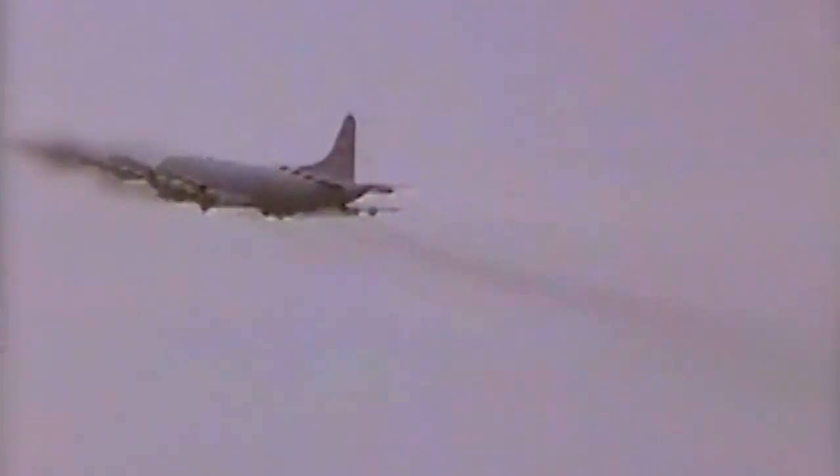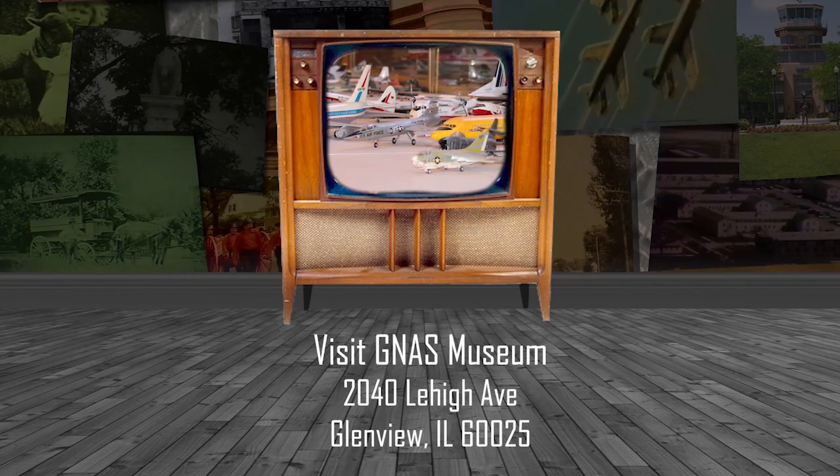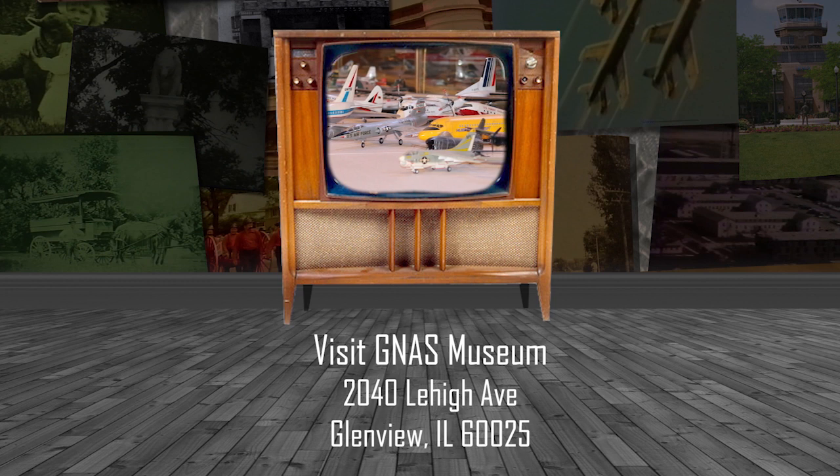The squadron amassed well over 60,000 accident-free hours of flight time in P-2s and P-3s, and it was a very, very successful squadron. Thanks for watching History in a Heartbeat. For more information, visit the Naval Air Station Glenview Museum at 2040 Lehigh in Glenview.